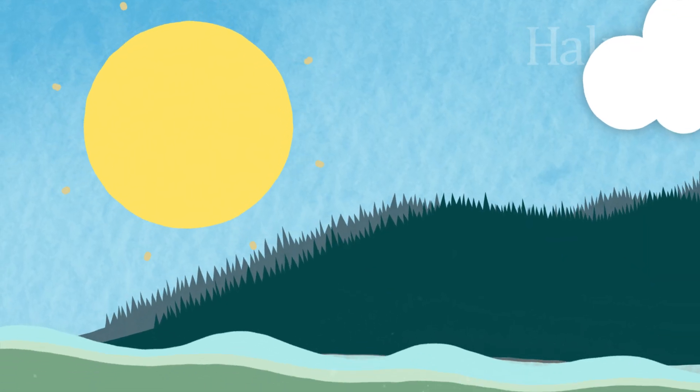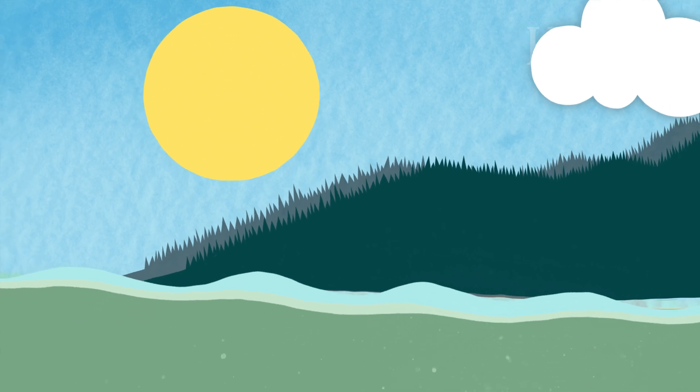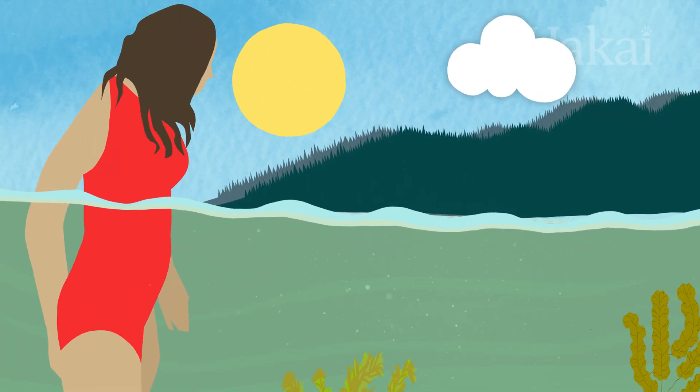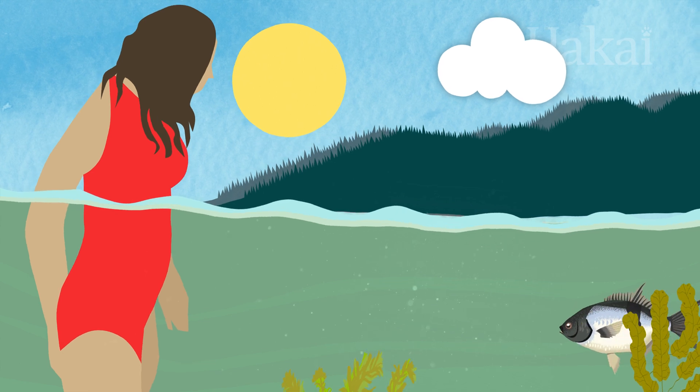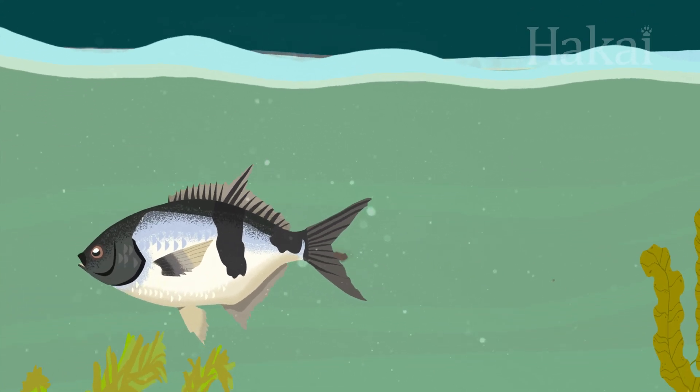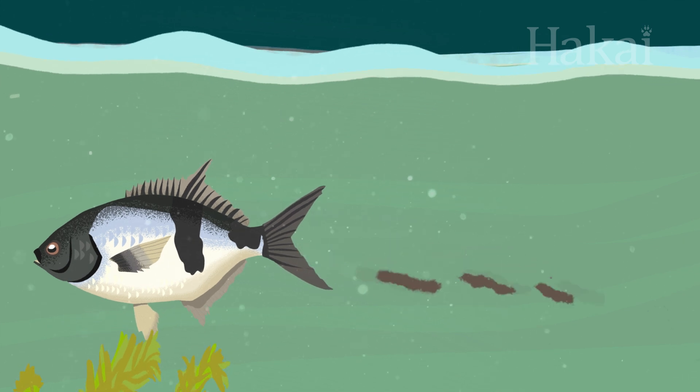Picture this. You're enjoying a beautiful sunny day at the beach, about to take your first dip. And that's when you see it — a huge fish just swam by and pooped right in the water.